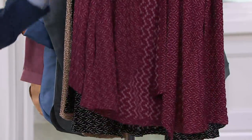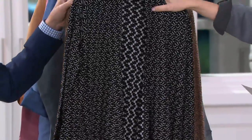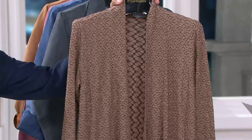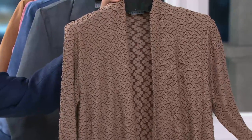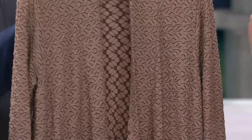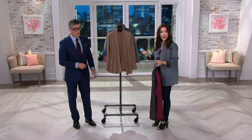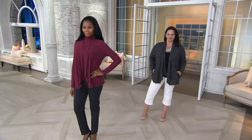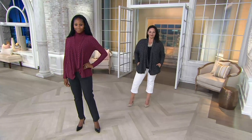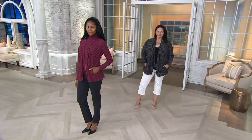We have it in black — extra small through 3X — and then in what we're calling cocoa, which is a really pretty taupey color, taupe with a little bit of chocolate inside. This is the coolest fabric. It's mostly rayon — about 79% rayon, about 19% poly, and the rest is spandex. You're going to see Monica wearing it with the new turtleneck, item A228327, the same turtleneck we showed under the today's special value.